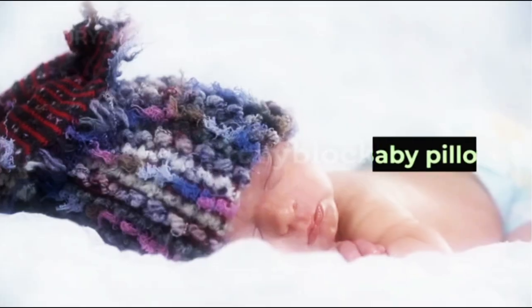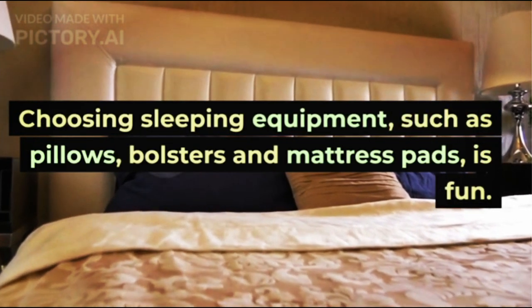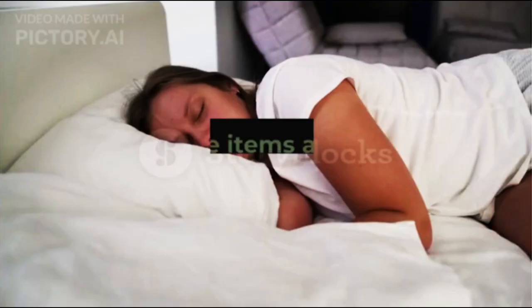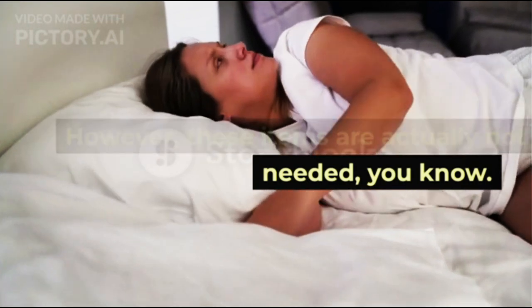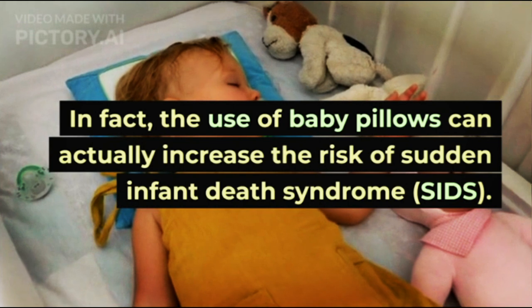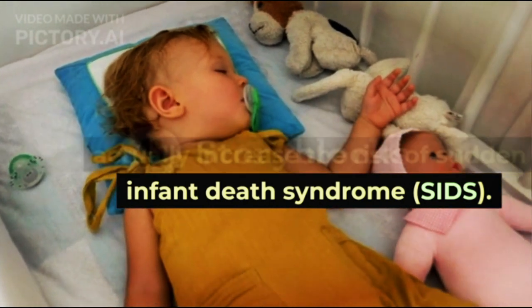1. Baby Pillow. Choosing sleeping equipment such as pillows, bolsters, and mattress pads is fun. However, these items are actually not needed. In fact, the use of baby pillows can actually increase the risk of Sudden Infant Death Syndrome, SIDS.